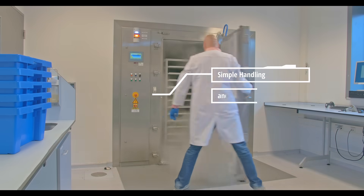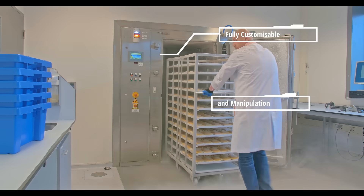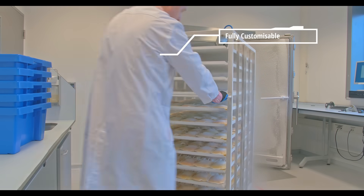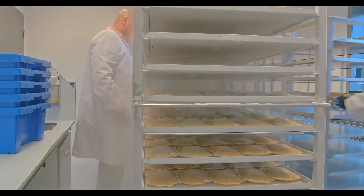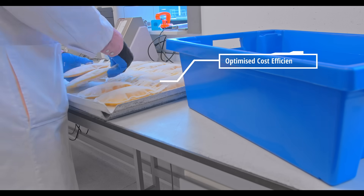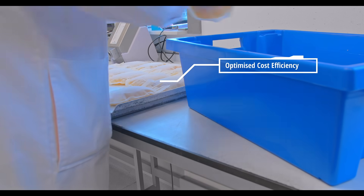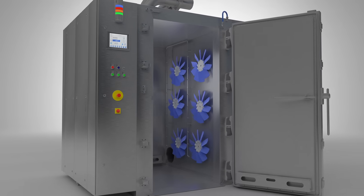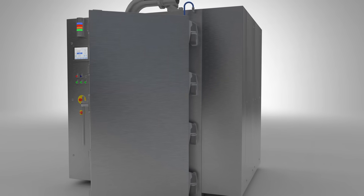Dormea cryogenic freezers are easy to handle and manipulate. Our cryogenic cabinets can be customized according to your process needs and are easy to maintain. Human interaction with the product is reduced to a minimum, optimizing the cost efficiency of the freezing process. As Dormea provides all its cabinets with a PLC operating system, our machines offer the flexibility you need in your production.